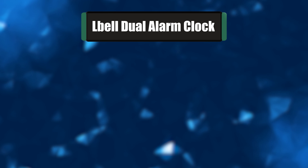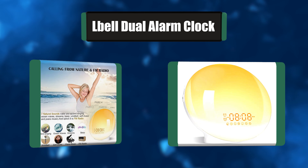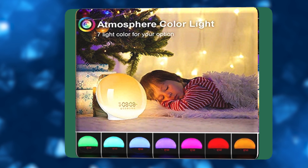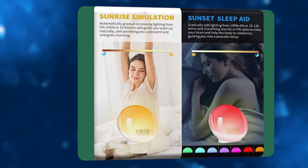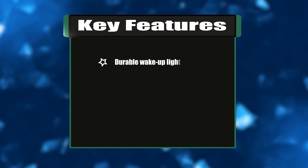Number 6: L'Bell Dual Alarm Clock. The simulated sunrise of the L'Bell wake-up light provides a more natural waking experience and improved morning energy levels. Offering 20 brightness settings, this light also comes with convenient features such as non-slip feet and a dimming light for relaxing before bedtime. At night, the wake-up light provides a gradually dimming light that helps guide you to natural, restful sleep.